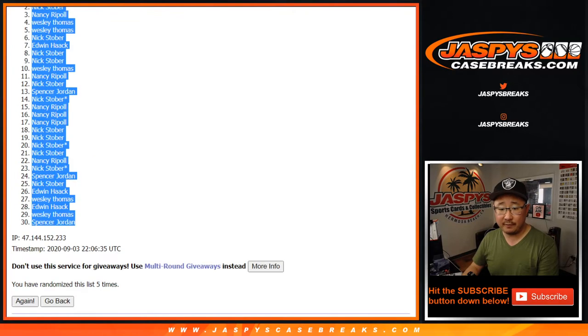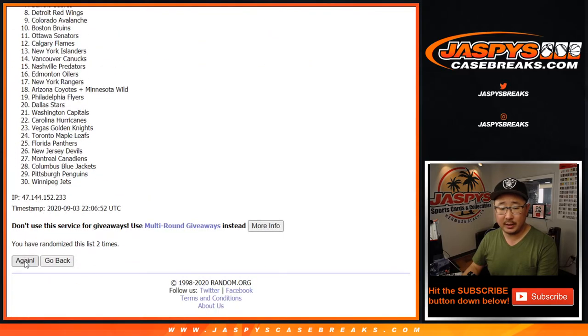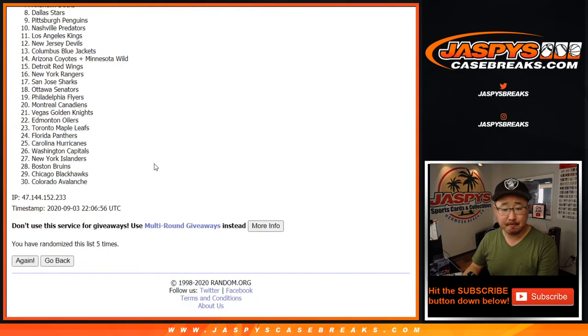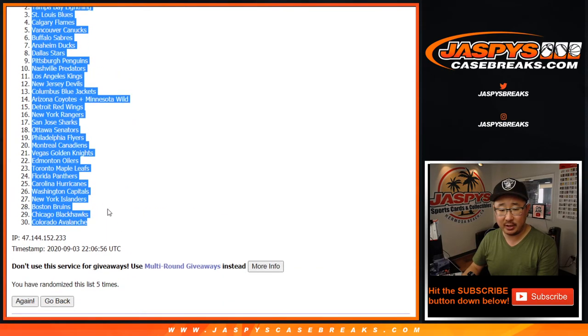And then one and a four, five times for the teams. One, two, three, four, and fifth and final time. Good luck. After five, we've got the Winnipeg Jets all the way down to the Colorado Avalanche.